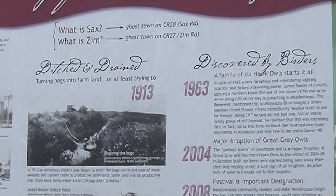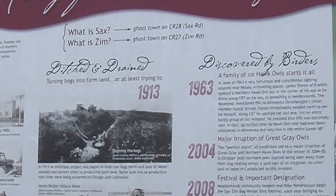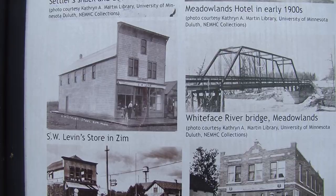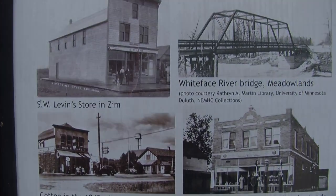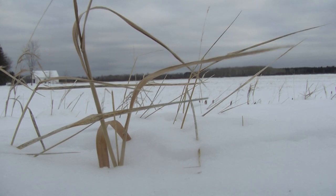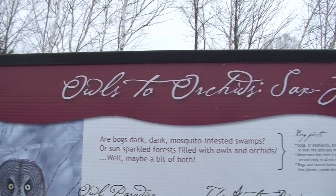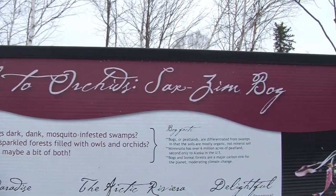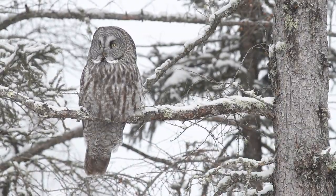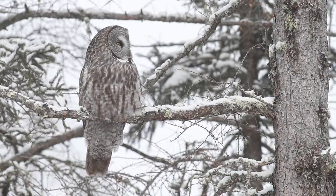In the early 1900s, the bogs around the small towns of Sax and Zim were drained in an effort to increase agricultural production in the area. When those efforts failed, the towns dried up. Various conservation groups, land management agencies, private landowners, and visitors to the area worked hard to protect the habitat that remains. The Sax and Zim bog area may not have been a success for farmers, but what it left behind has become a haven for birds and those that love to watch them.